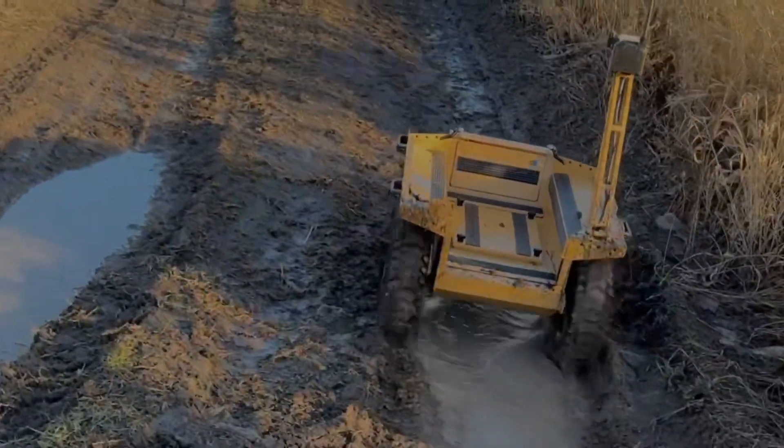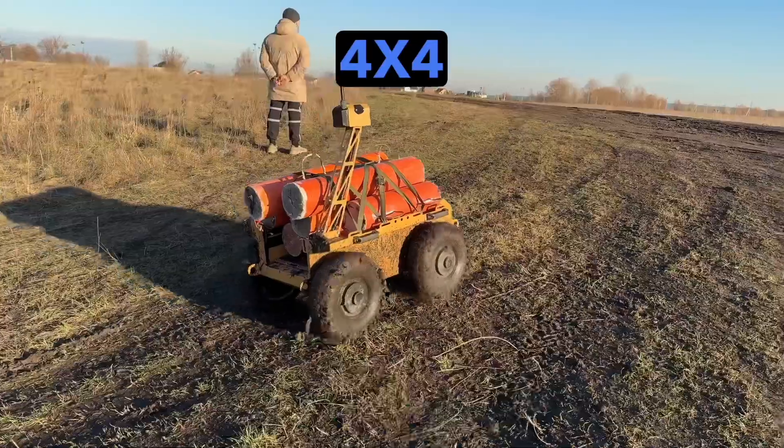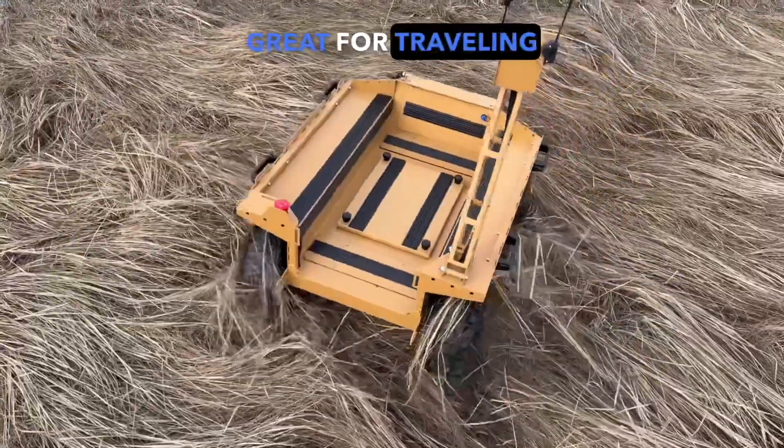Construction: Frame made of 3mm steel, providing strength and durability. Mobility: 4W4 off-road capability, great for traveling on rugged terrain.